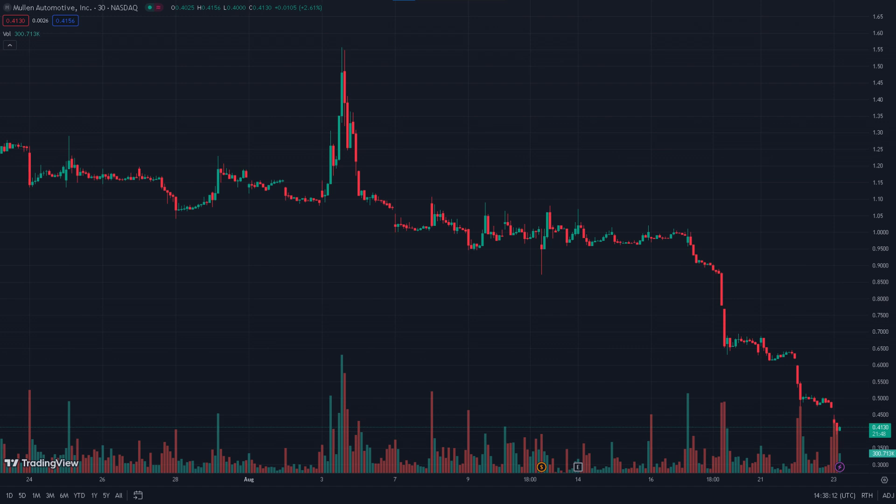Overall, I believe that Mullen will have a hard time ahead of itself despite the recent good news. If so many efforts to prop up its prices have failed, it probably means that the market is not having a lot of optimism just yet. I believe that it's much better to wait a little bit and come back later once the storm has passed — if it passes at all.